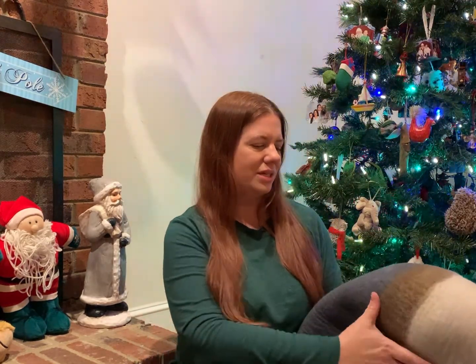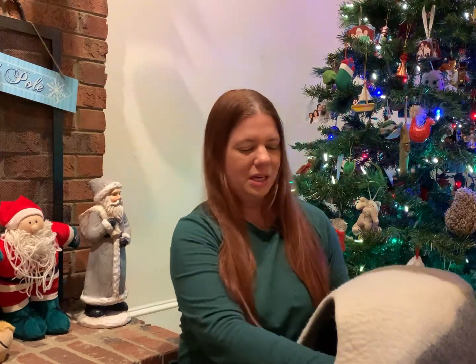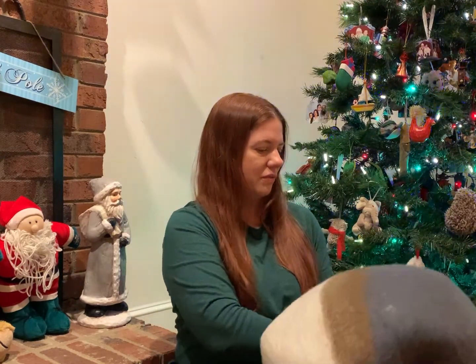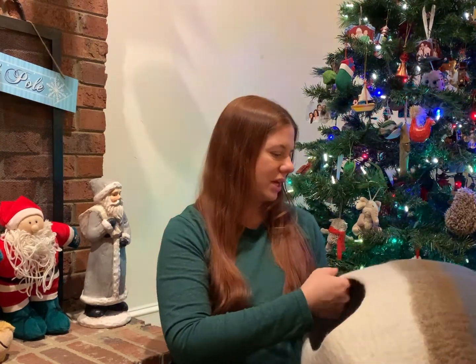I got this for Lisa especially because she is so picky with her cat toys and she loves to snuggle. The kitties have been so good to us during this quarantine — I wanted to make sure we thought of them and got them something special, because they've been such wonderful companions. This is made out of 100% wool and it is so thick and beautiful.